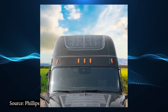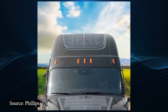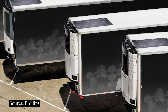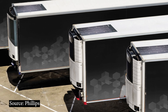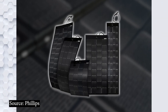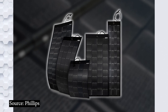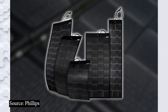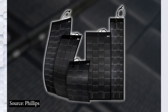Tractor and trailer solar systems offer commercial vehicle operators numerous other advantages including fuel savings, elimination of jumpstarts, extended battery life, increased reliability, liftgate support, and additional power to offset parasitic loads. The aerodynamic, peel-and-stick design of Phillips Solar Panels simplifies installation with no drilling required. The ultra-durable, patented grid design withstands extreme vibrations, winds up to 155 miles an hour, and impacts from road debris, rocks, and tree branches.